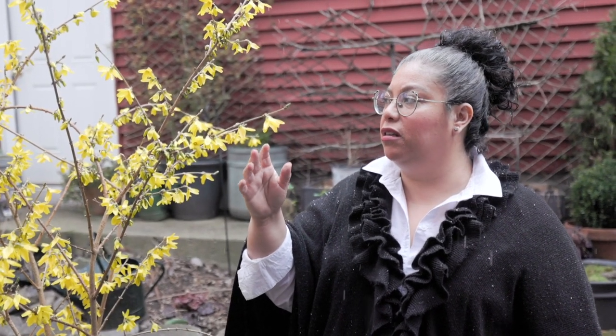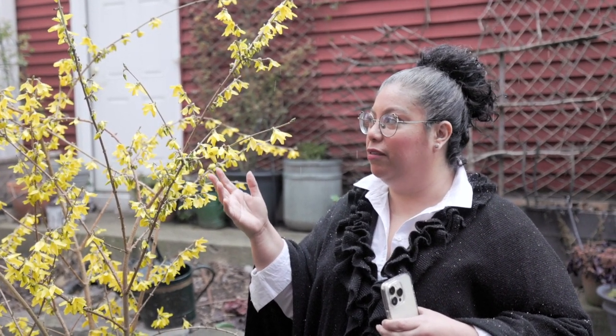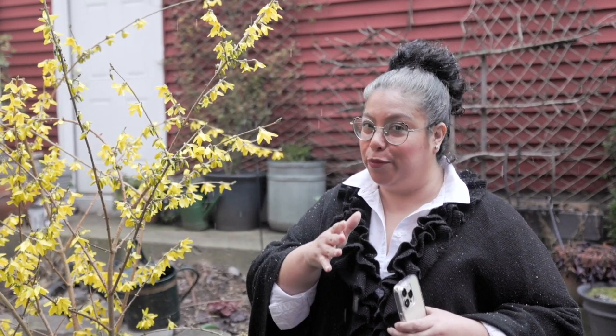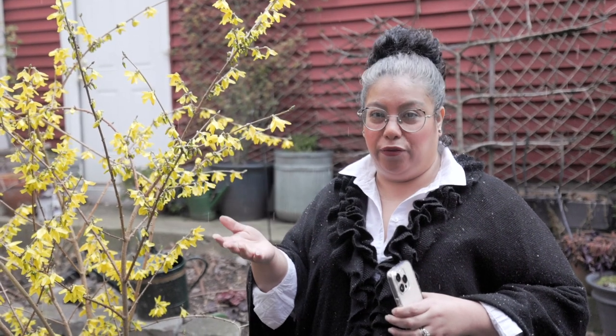Why is this forsythia so special? It has huge flowers with more of a golden orangey color. That's one of the reasons it's very special — the blooms are very, very big. It's a favorite. There are smaller ones which we hope to be able to add to our garden in the future.